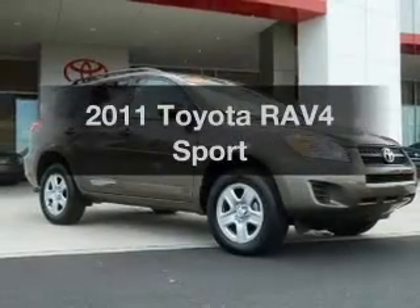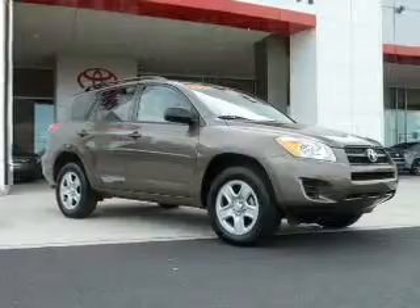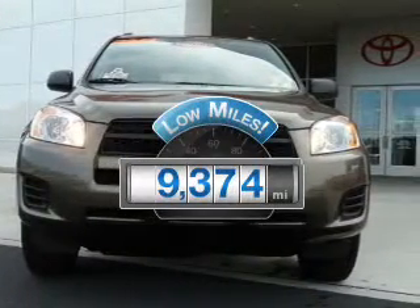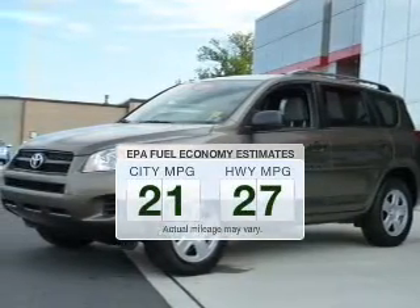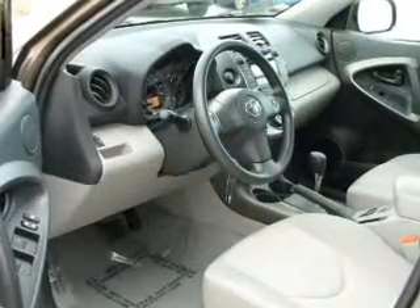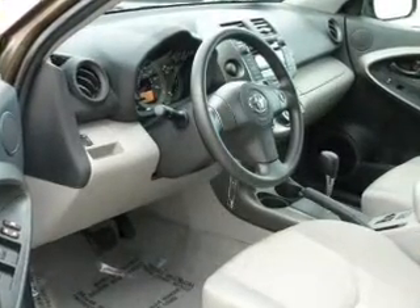Imagine yourself in this 2011 Toyota RAV4. If you're looking for an automobile with great attributes, look no further. Low mileage is an important factor in your purchase and this vehicle delivers a low odometer reading. Low emissions and the good fuel economy offered in this vehicle are important to you and the environment. The powertrain includes four-wheel drive with an efficient four-cylinder engine driven by an automatic transmission.